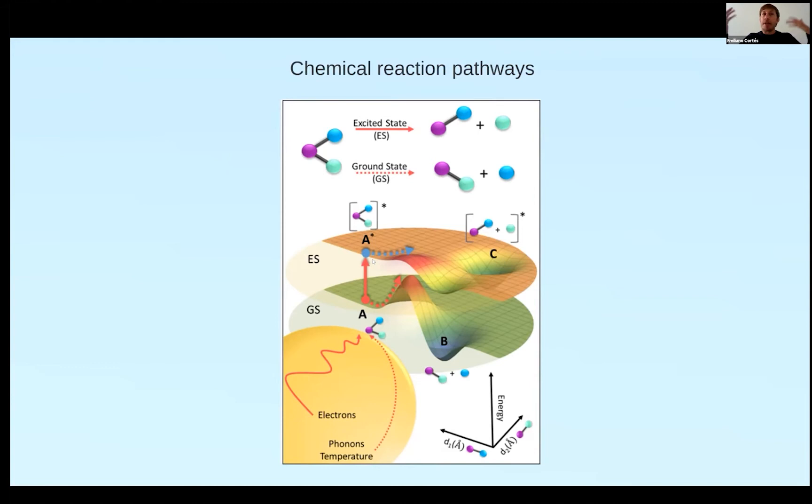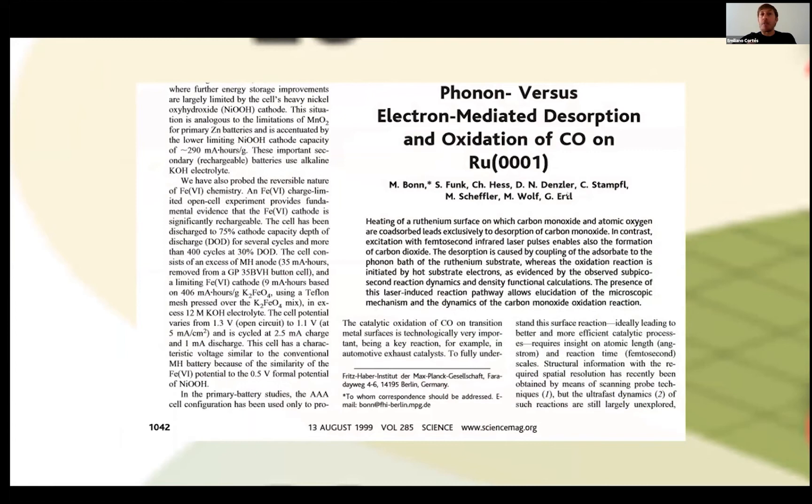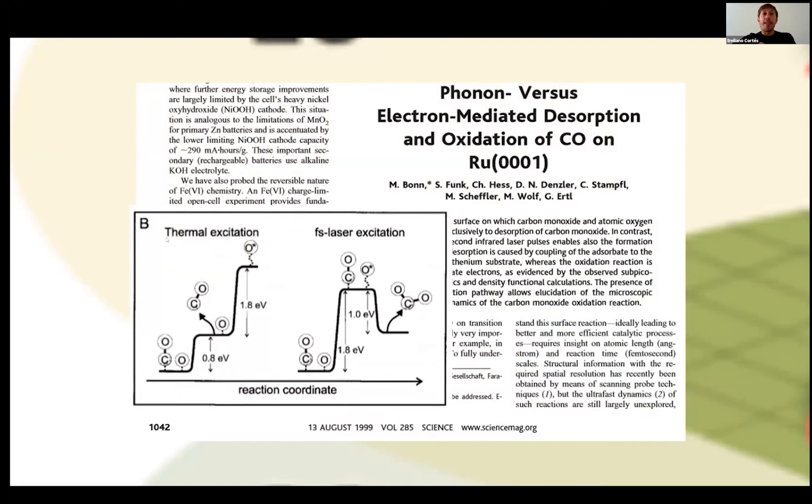This is similar to photochemistry but the idea of phonon- versus electron-driven reactions is not exactly the same principle. This was already spotted more than 20 years ago by Nobel Prize work — they studied phonon versus electron-mediated reactions and showed exactly this: in the ground state with temperature activation there is a huge barrier, but if you access the excited state by transferring electrons you can reduce the activation barrier. However, they achieved this on a ruthenium catalyst using a femtosecond laser — interesting but quite far from sunlight-driven catalysis because much more power is needed.